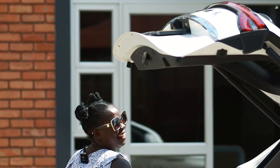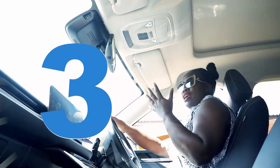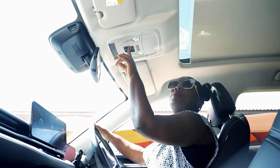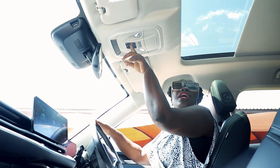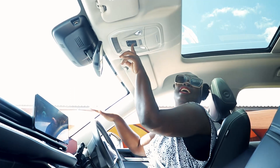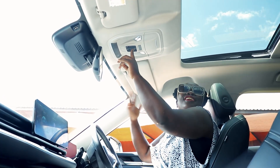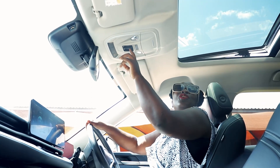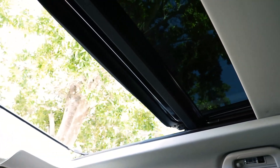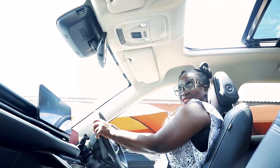My favorite feature: the tailgate, and the sunroof! The lining can go all the way back — just hold it, take it all the way back. Let the light and melanin pop, get some fresh air. It's hot — hot girl summer in a Haval!